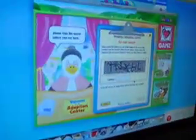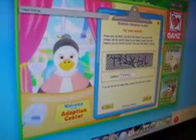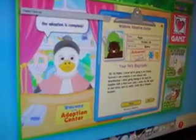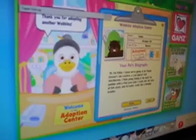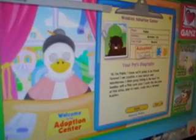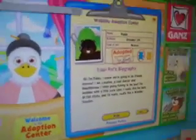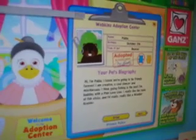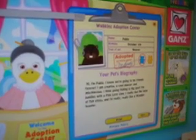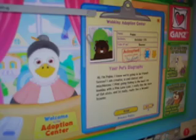Yes, and I just need to type this in. Congratulations! And that's my Beaver. Oh my gosh, it looks so cute. So it's a Beaver, its name is Pablo, its birthday is October 5th and it's a boy. Hi, I'm Pablo. I know we're going to be friends forever. I am creative, a cool dancer, and mischievous. I think going fishing is the best. I'm buddies with a pink love lion. I really like the taste of fish sticks and I really, really like a wonder scooter. That's cool. But I don't have a pink love lion, so that's too bad. Sorry, Pablo.